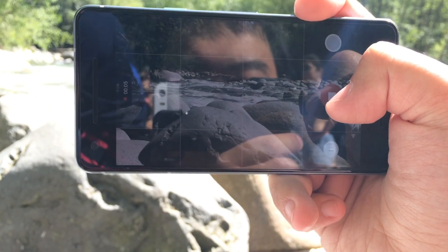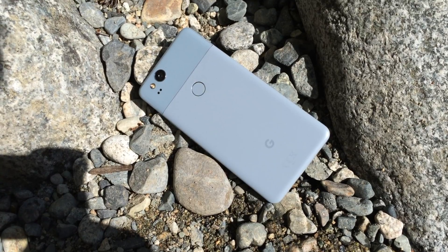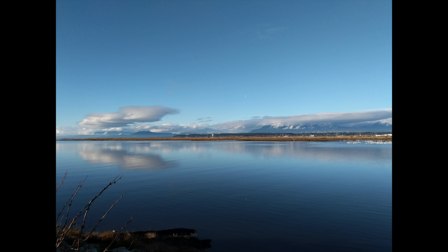I think the Pixel 2 has the best camera for a point-and-shoot crowd due to its simple app, excellent processing, and what I think is the best HDR on the market right now. So when it comes to photography, the Pixel 2 really produces some amazing results, even though it doesn't offer the user the ability to fine-tune everything.